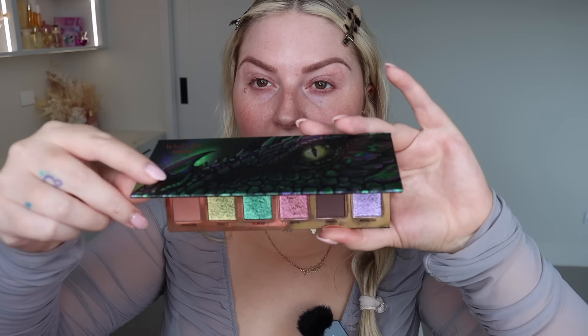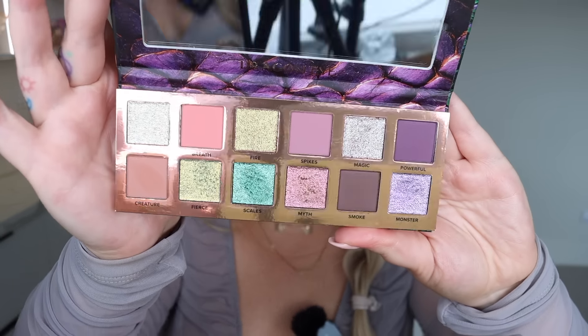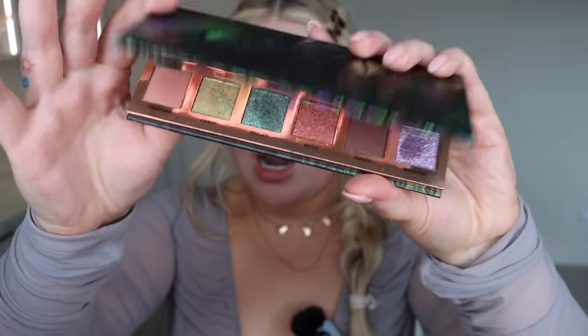We're gonna do a few first impressions, play with some colors. I really, really want to use this - look how cool this color palette is. I'm obsessed with these shades, so I wore this kind of grayish top to kind of go with it, but I feel like this color is not my color.